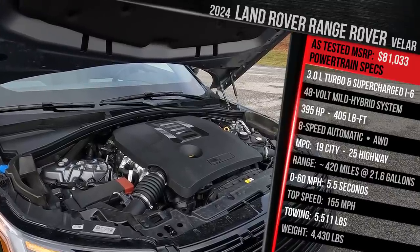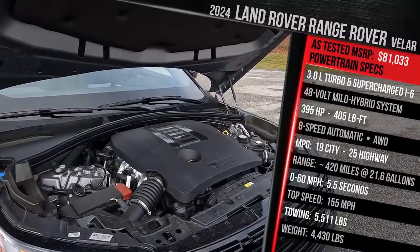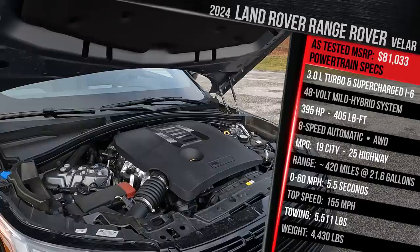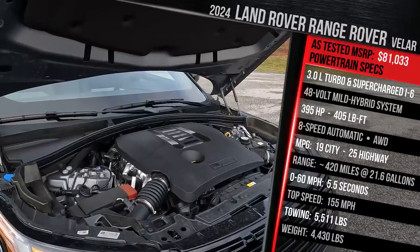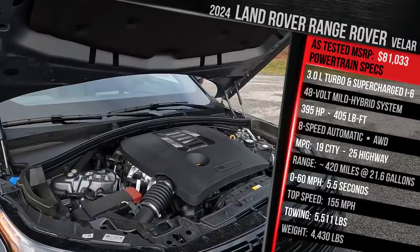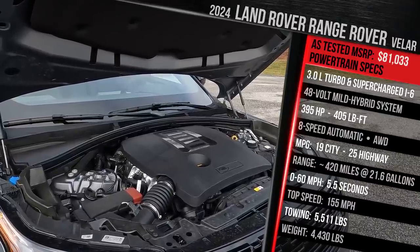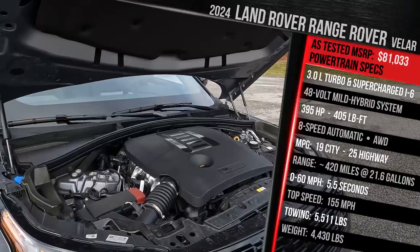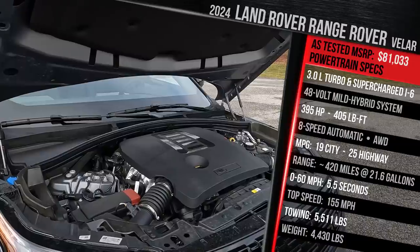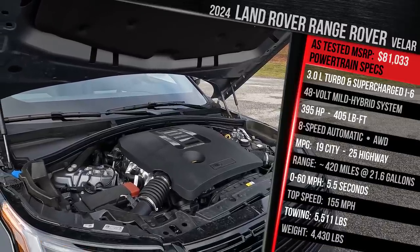The engine is electrically assisted by a mild hybrid system — a 48-volt system — and it also has an electric supercharger, so it's kind of like a twin-charged engine. I've already tested this motor in the latest Jaguar F-Pace, which this vehicle essentially shares a platform with. The numbers are pretty much the same as the Jag: 395 horsepower — Land Rover calls it the P400 because the horsepower is 400 in PS metric scale — and 406 pound-feet of torque. Your other option is the P250, a 2-liter turbocharged four-cylinder developing 247 horsepower.